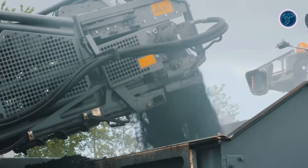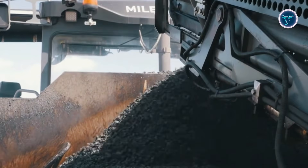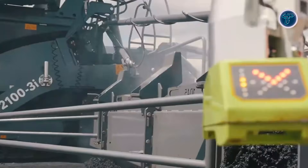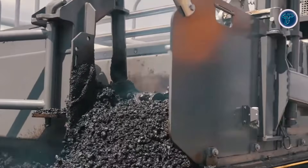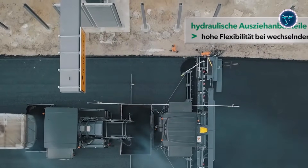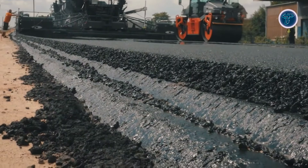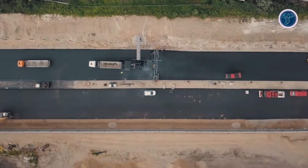The hydraulically adjustable screeds allow wide paving up to around 8.5 meters, producing uniform, high-quality surfaces in fewer passes. Advanced automation systems like Neveltronic Plus and the ergonomic Ergo Plus 3 operator platform make setup and operation intuitive, allowing crews to maintain precise grades and slopes at high speeds. With its combination of power, precision, and productivity, the Super 2103i is engineered to tackle highways, urban roads, and large resurfacing projects efficiently.